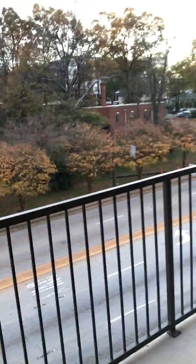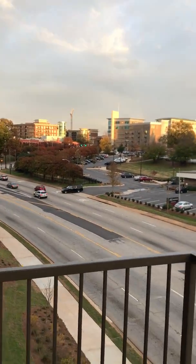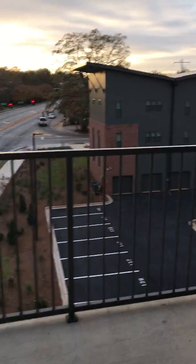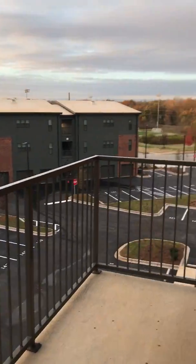You exit onto the balcony and you do have a view of the city. You have the wraparound balcony, which also gives you a view of the community.